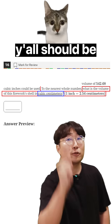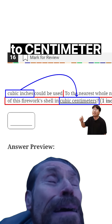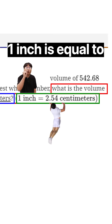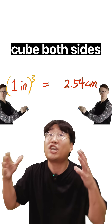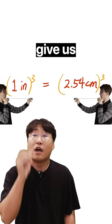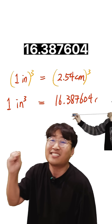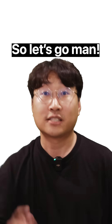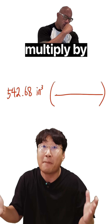So y'all should be pretty used to this kind of question by now. We're going to need that conversion from cubic inches to cubic centimeters. 1 inch is equal to 2.54 centimeters — go ahead and cube both sides. That's going to give us 1 cubic inch is equal to 16.387604 cubic centimeters.